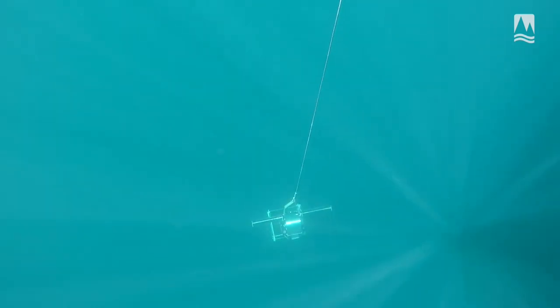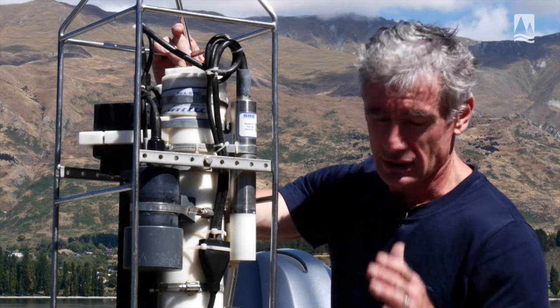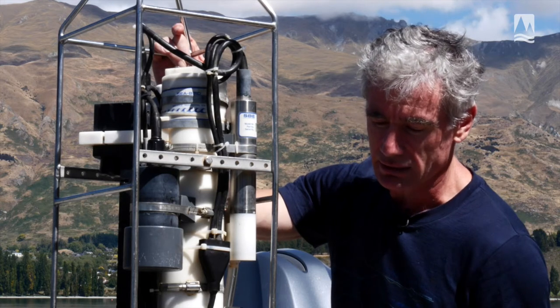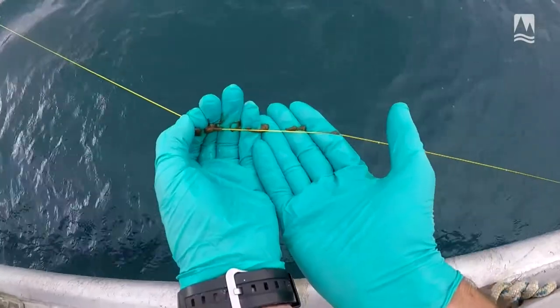Today we dropped it through just over 300 metres, one of the deepest points in the lake. What we have is more or less a continuous profile as it goes down to the bottom of the lake and then back up again, so it provides a tremendous amount of information to us.